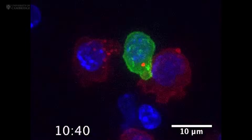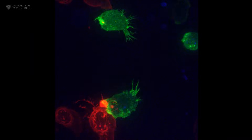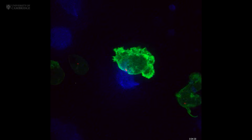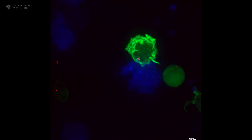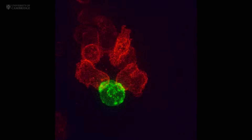Inside all of us lurks a serial killer — a killer whose primary function is to kill and then kill again. These are cytotoxic T cells, a specialized member of our white blood cells.